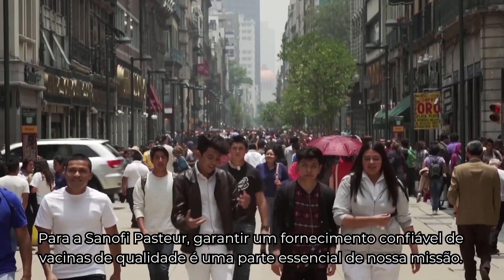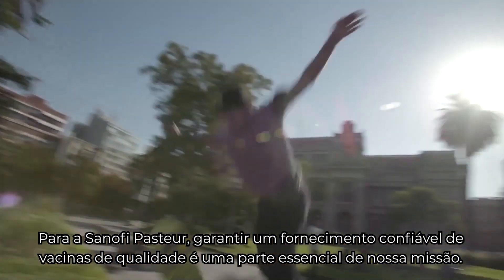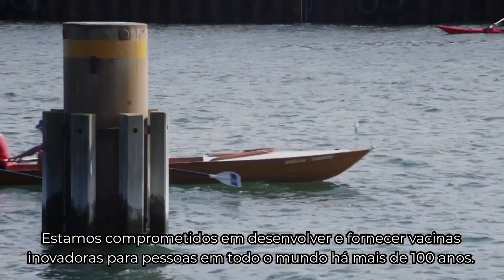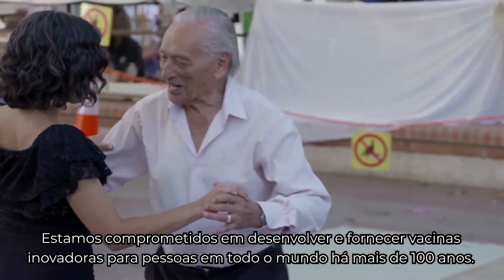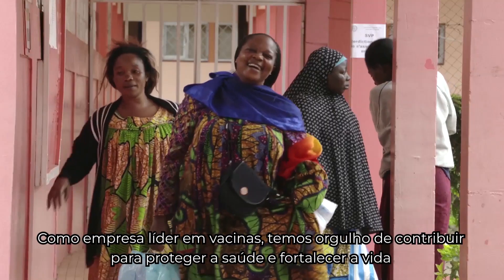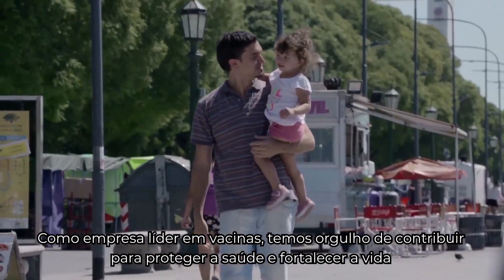For Sanofi Pasteur, assuring a reliable supply of quality vaccines is an essential part of our mission. We've been committed to developing and delivering innovative vaccines to people around the world for more than 100 years. As a leading vaccine company, we are proud to contribute to protecting health and empowering life.